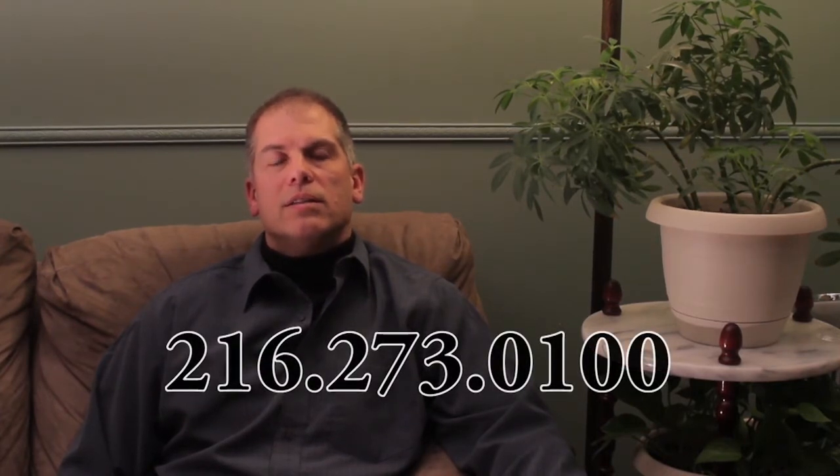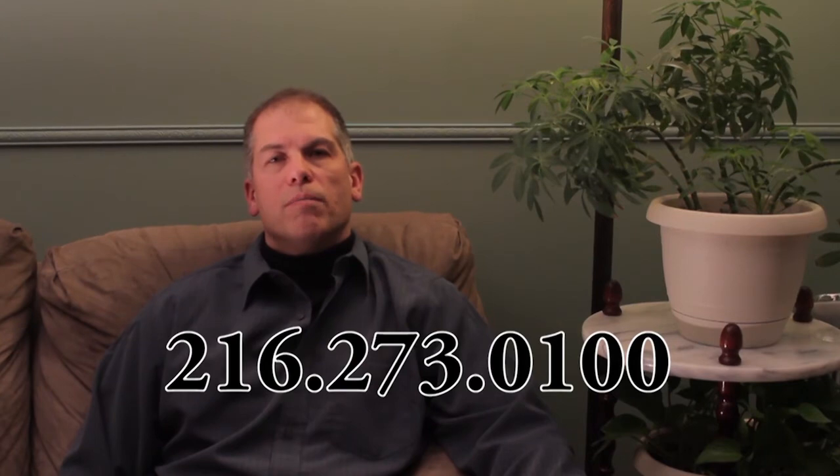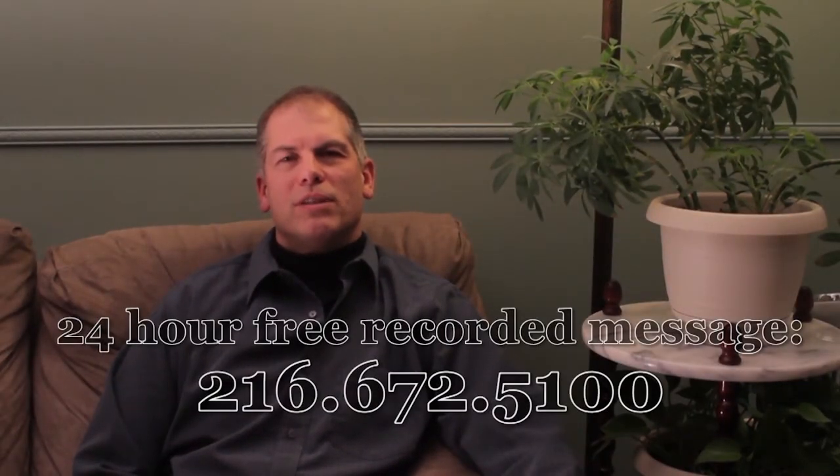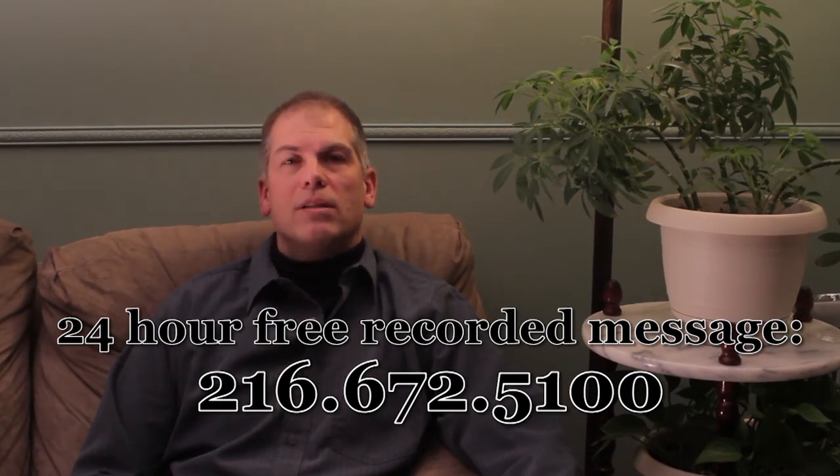The next step in the process is getting us some information to help determine what home will meet your needs. If you'd call 216-273-0100, our live receptionist will get some information that will help us determine quickly what home we can help you own. Please be prepared to answer three questions: the first is what area or city you'd like to live in. If the homes we have now don't fit your requirements, with this information when we get a new home we'll know who to send it to first. The other two questions are the monthly payment and the down payment.